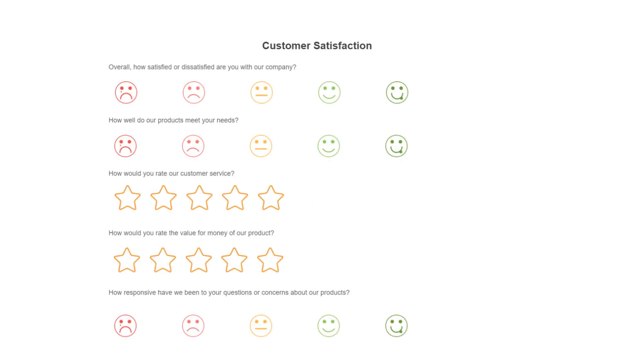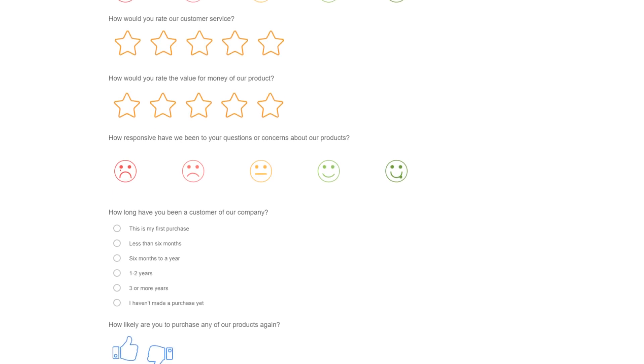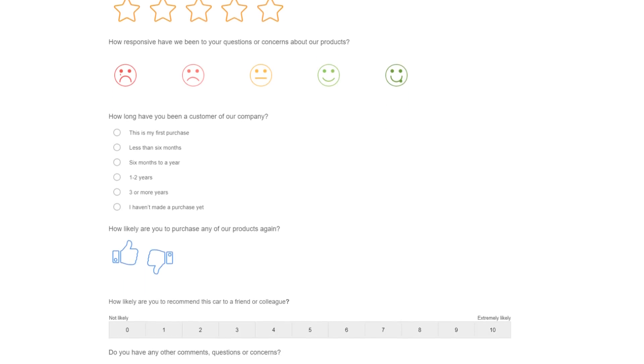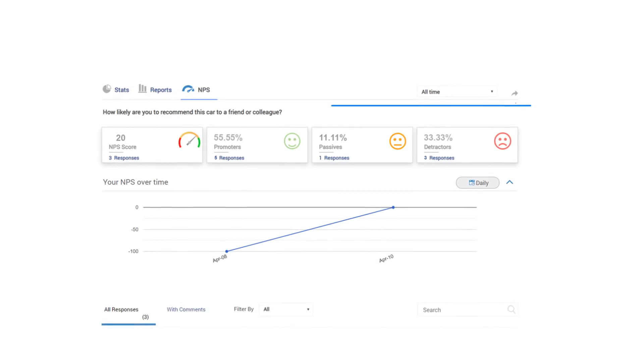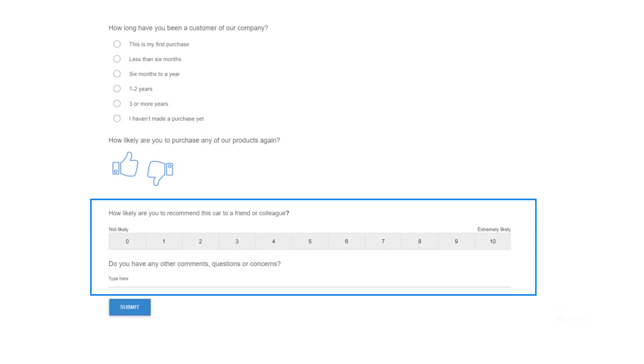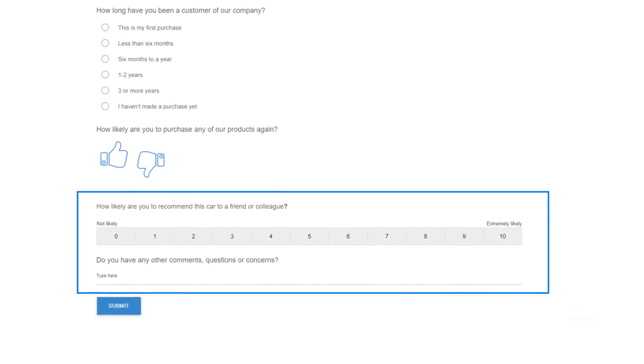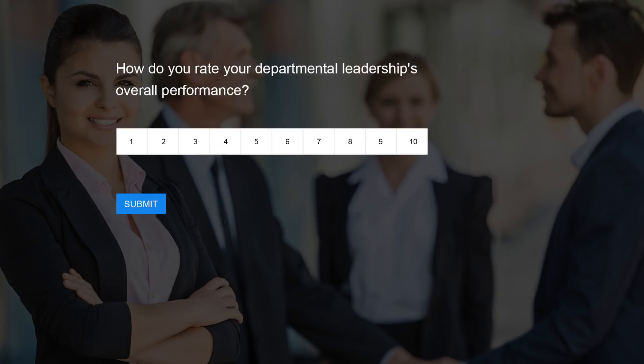Surveys are focused on knowing what the audience expects of you. Surveys are used for collecting opinions and feedback from users. These include your loyalty, engagement, and other metrics. A great survey question would be: on a scale of 0 to 10, how likely are you to recommend this car to a friend or colleague? Here are some more examples of surveys.